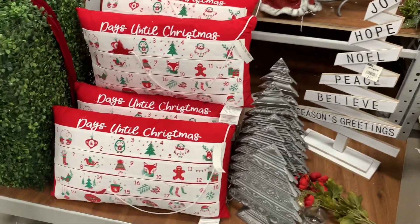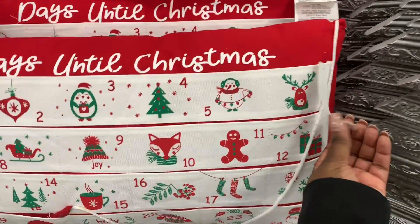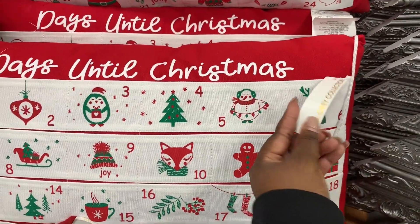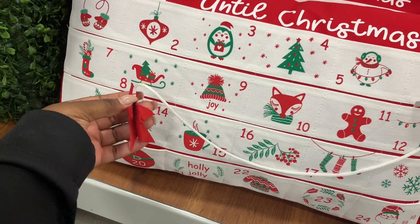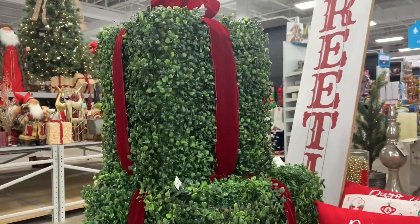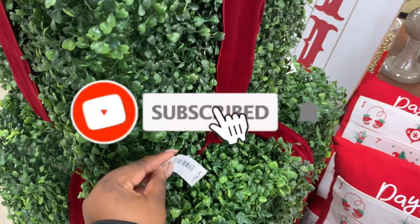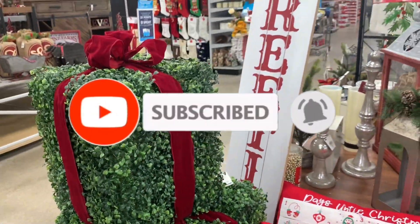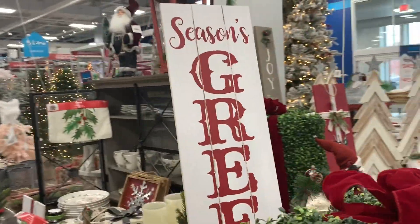I have this cute little pillow right here — I don't see the price on it. What's this? Oh that's cute, the little star! This is cute, it goes like in the bushes. It's $1.99! This is cute — season's greetings.